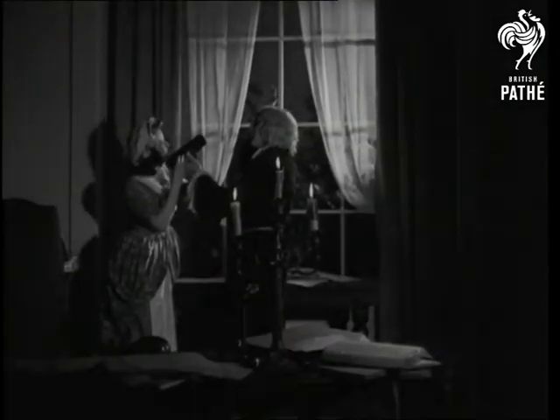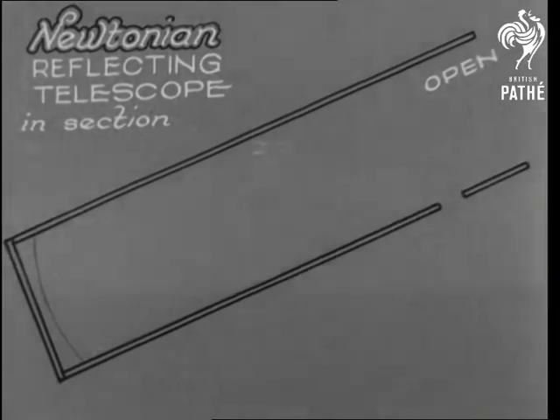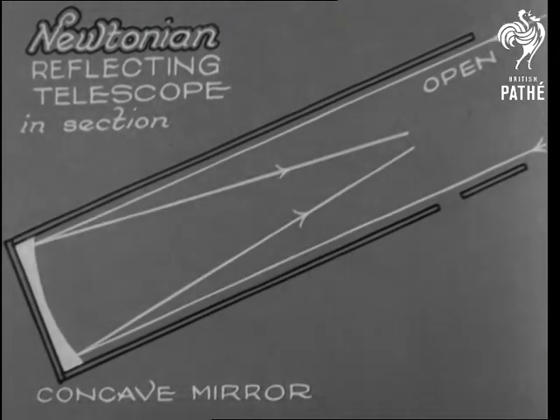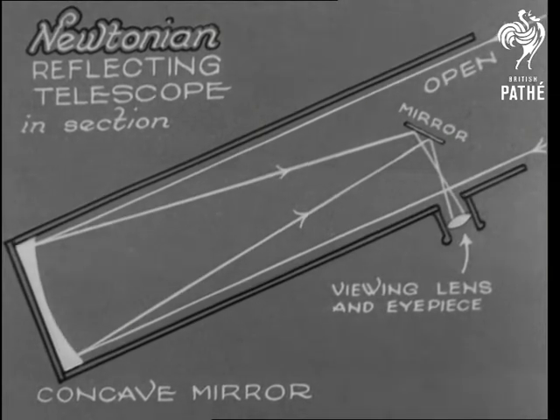Newton's reflecting telescope was a six-and-a-half-inch tube, open at one end and with a concave mirror at the other. Light from a distant star is reflected back from the mirror to a point near the other end, and another mirror diverts it through an eyepiece at the side. Today, all telescopes over three feet in diameter are made in the same way.